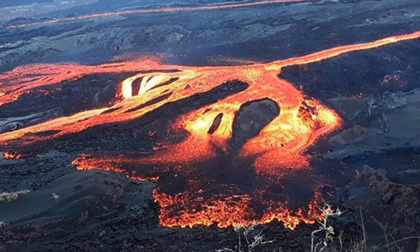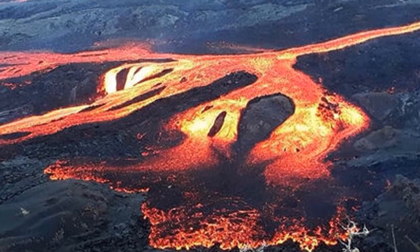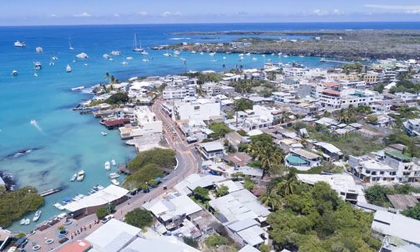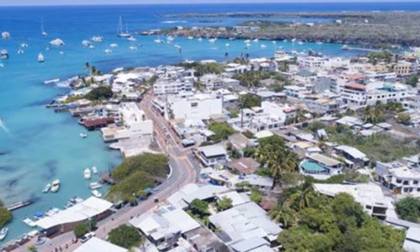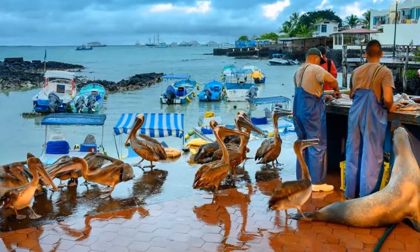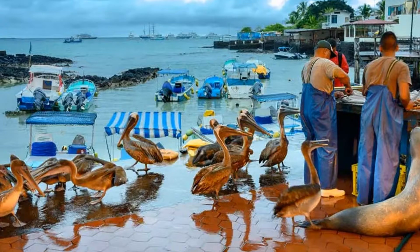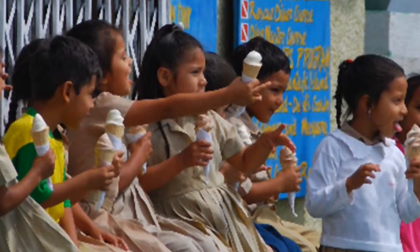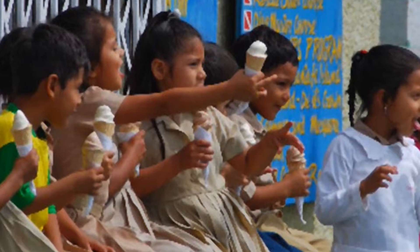The islands experience more volcanic activity than Hawaii. Only four of the Galapagos Islands are inhabited by humans, with a population of about 25,000. About three-quarters of them live in Santa Cruz, whose biggest town is Puerto Ayora. The other inhabited islands are San Cristobal, Isabela Island, and Floreana Island.